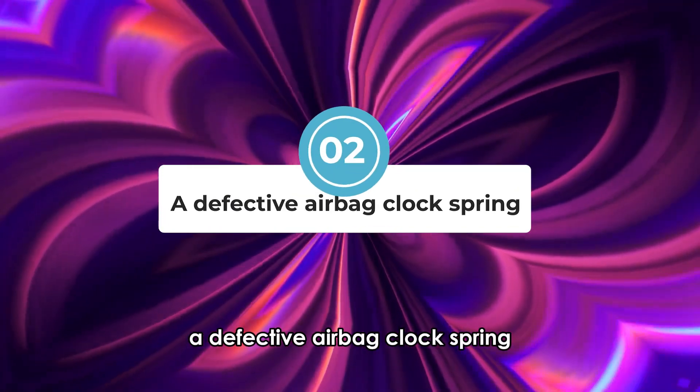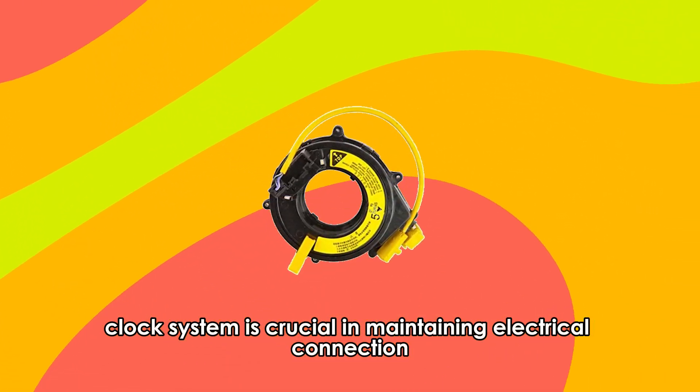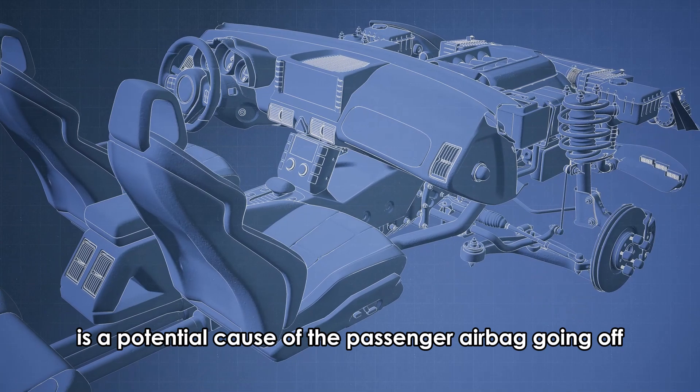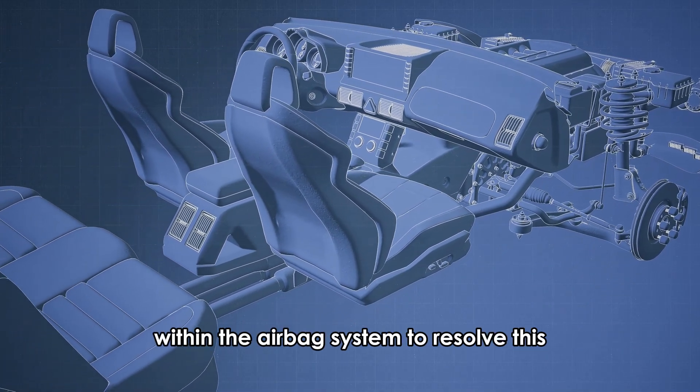A defective airbag clock spring. The airbag clock spring is crucial in maintaining electrical connection within the airbag system. A faulty airbag clock spring is a potential cause of the passenger airbag turning off, which might interrupt the electrical connection within the airbag system.